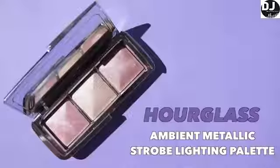To illuminate, I'm going to be using the new Hourglass Ambient Metallic Strobe Lighting Palette. Today I'm going to mix the outer two shades — Absolute Strobe Light and Lucent Strobe Light — to create the perfect pinky taupe. I'm going to take them on a bigger brush so they can be really nicely diffused, kind of like a natural glow-from-within effect. I'm obsessed — this is such a nice wet look.